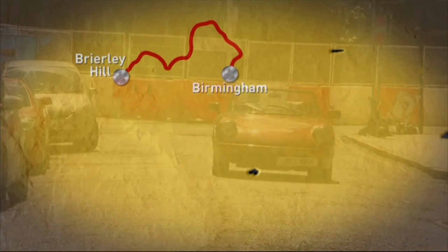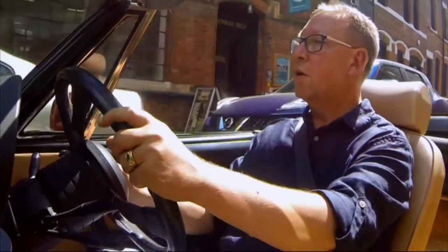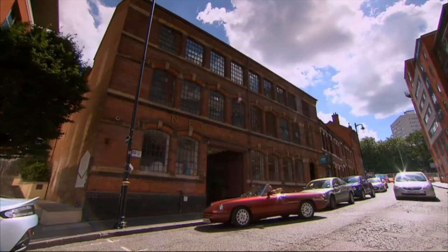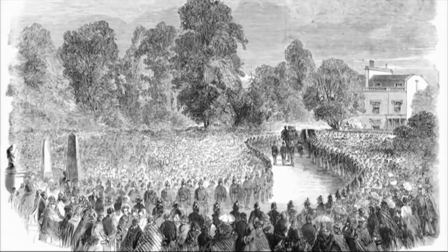Mark has travelled to the city of Birmingham. Victorian mourning jewellery is something they regularly come across on the road trip, so Mark is going to find out why death was such a lavish affair in the 19th century.